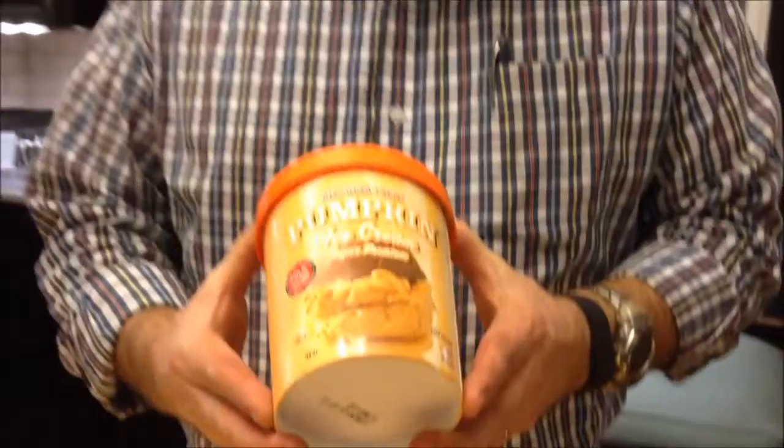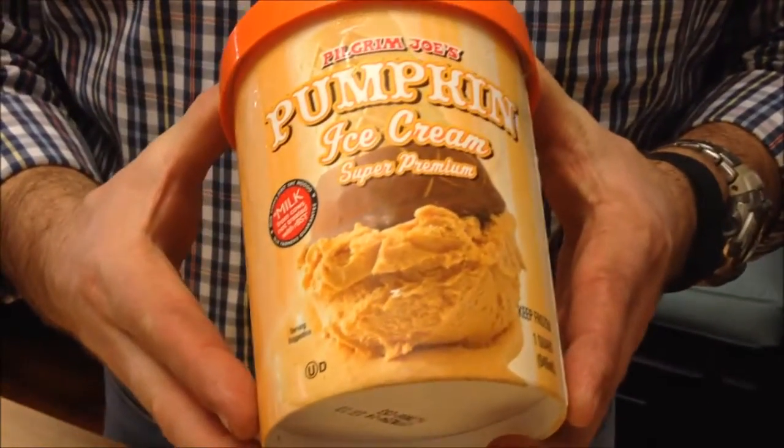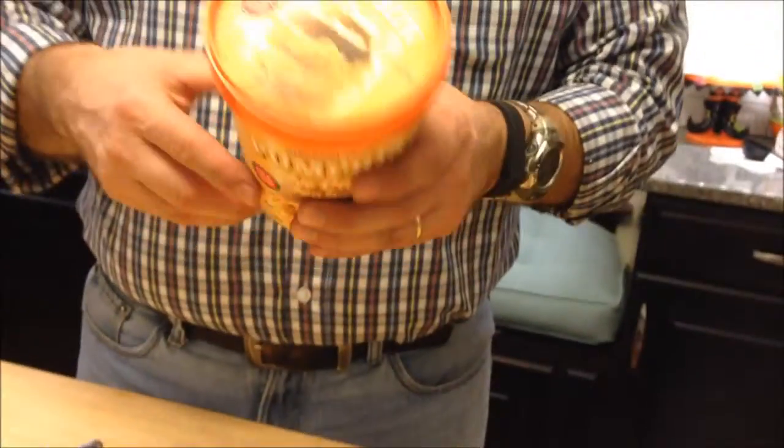Today I'm going to try this Trader Joe's — it's called Pilgrim Joe's on the container but it's from Trader Joe's. It's pumpkin ice cream, and it says it's super premium too. Someone recommended this — it was $3.99 at Trader Joe's, from High Carb Vegan Zombie. Except for the vegan part, I like everything else. It says: do you simultaneously crave pumpkin pie filling and ice cream?